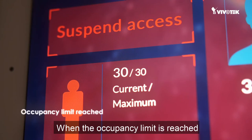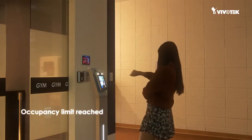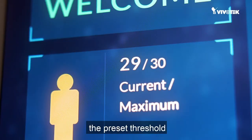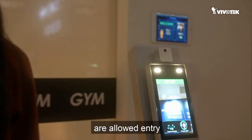When the occupancy limit is reached, door entry will be stopped temporarily until the occupancy level is back within the preset threshold. Once under the threshold again, people with face masks and normal temperatures are allowed to enter.